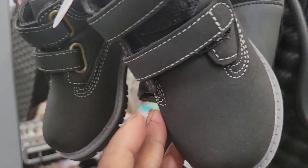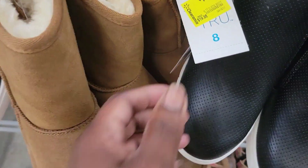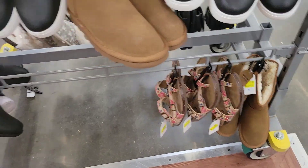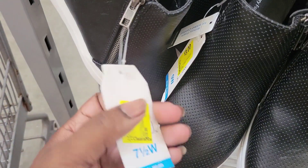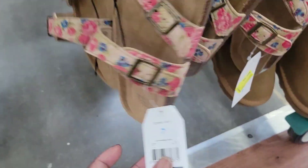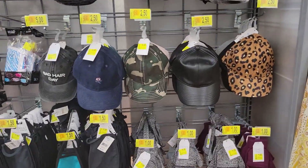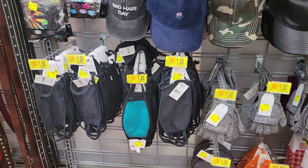These little boots for little boys are $7. These winter boots are $7. These black shoes that zip up on the side are $3. These slots down here are $7. We also have more hats, gloves, and bandanas.